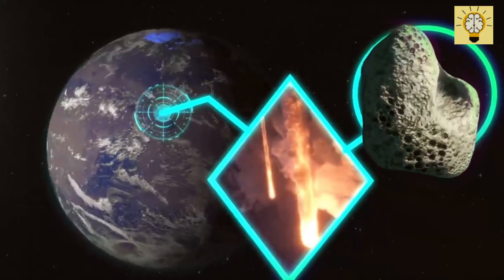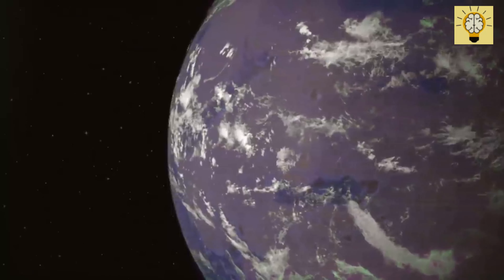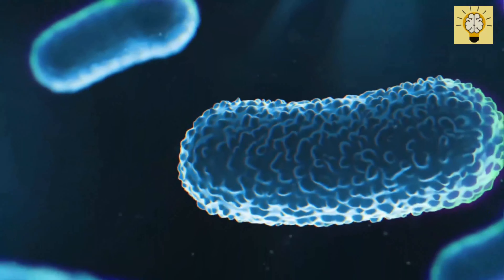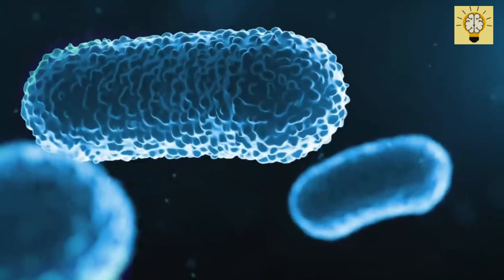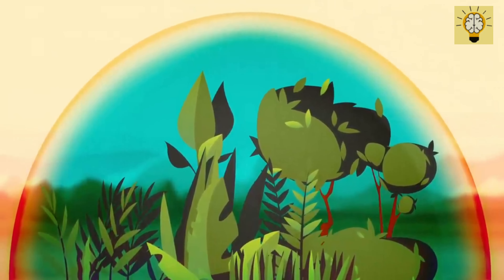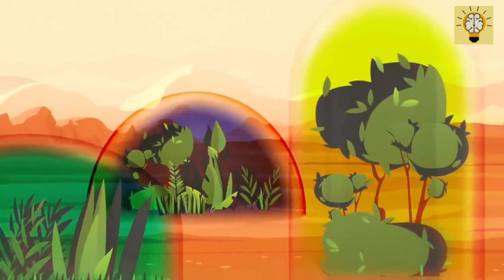We need to increase the pressure in the atmosphere so that water can exist here not only as vapor or ice, but also in liquid form. We also need to raise the temperature of the surface — our goal is about 68 degrees Fahrenheit. Right now, it's about negative 81 degrees Fahrenheit on average there. Then we need an ozone layer, like on Earth, to protect us from solar radiation. Finally, we can start creating the biosphere — that's all living organisms, plants, and animals. Gradually, Mars will start to resemble Earth in its best years.